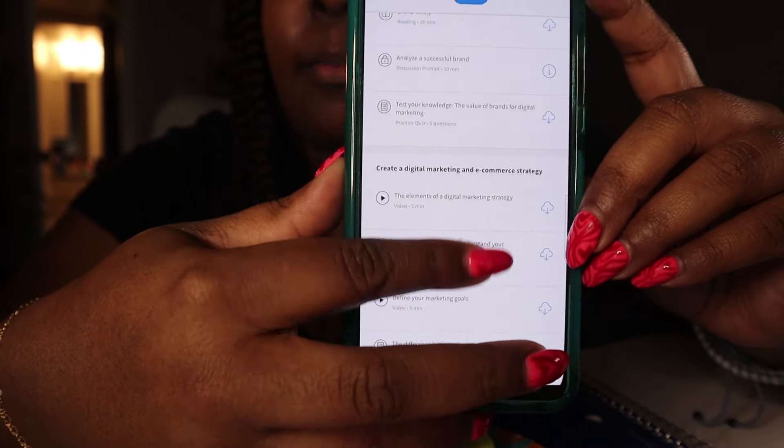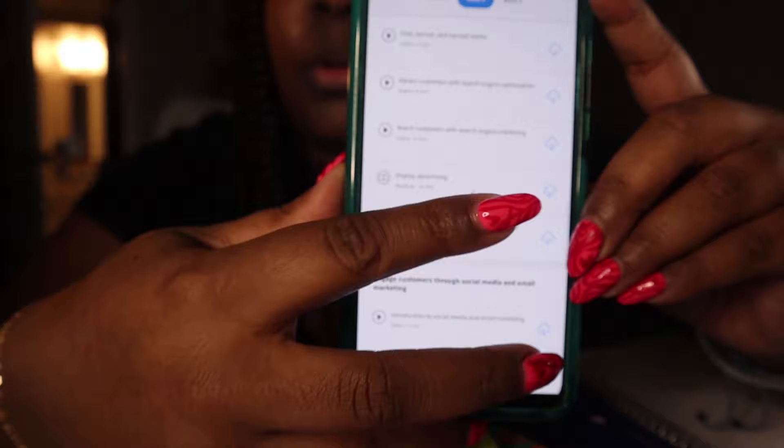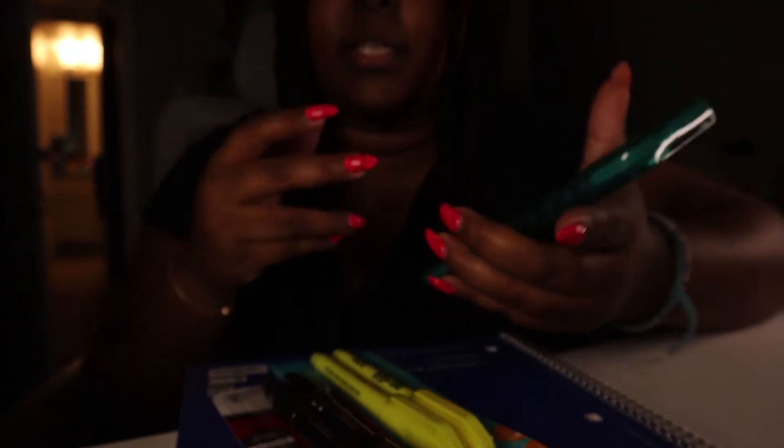Coursera has its own app and you can work through the courses, see the type of activities you have to do. It breaks it down by course and then by the overall degree or certificate program. I really love this because again it is very self-guided. Let's dig into it.